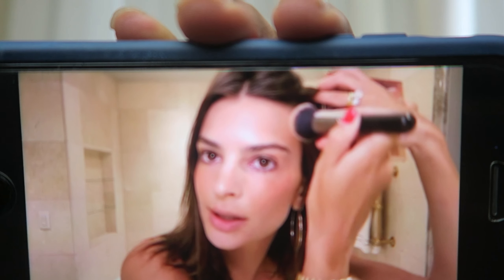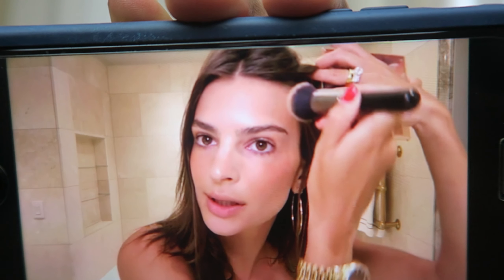Hey guys, welcome back to my channel. I seriously need to leave the house in 30 minutes. So I saw this five-minute date look on the Vogue beauty website or Instagram or YouTube. Her name is Emily Rakatoska — I can't pronounce that right — but she's gorgeous, I think she's a model, and if not, she should be a model.